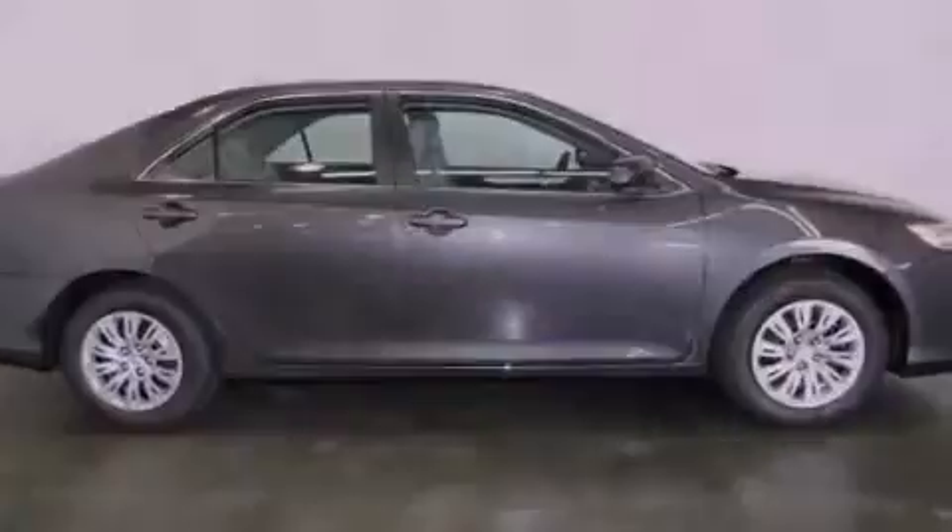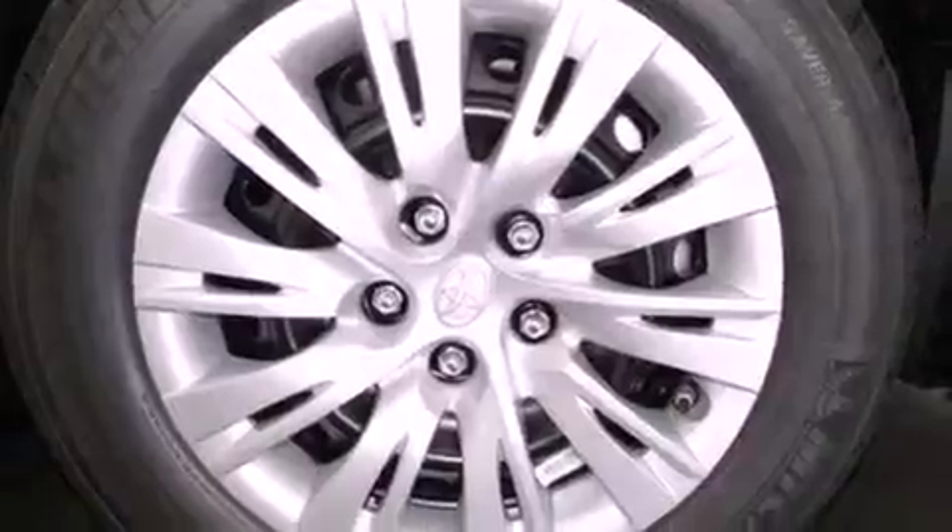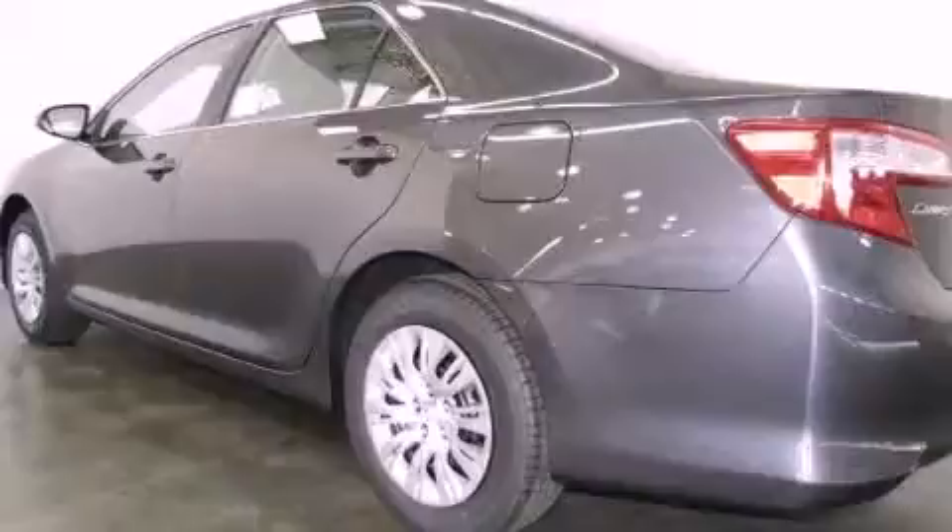An iPod-ready stereo system, so you can take your music with you. A low tire pressure indicator. Traction control and stability control systems. An engine immobilizer theft deterrent system.